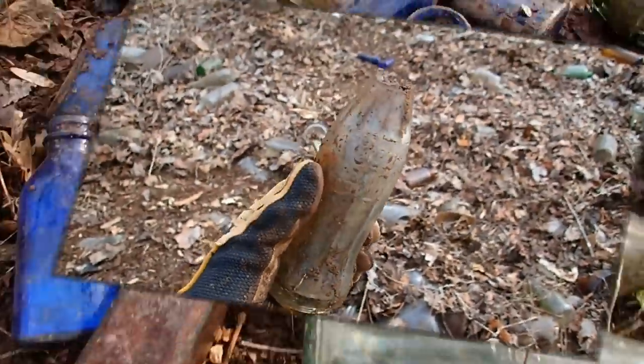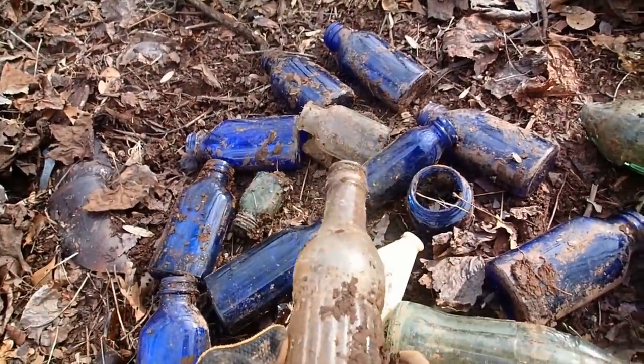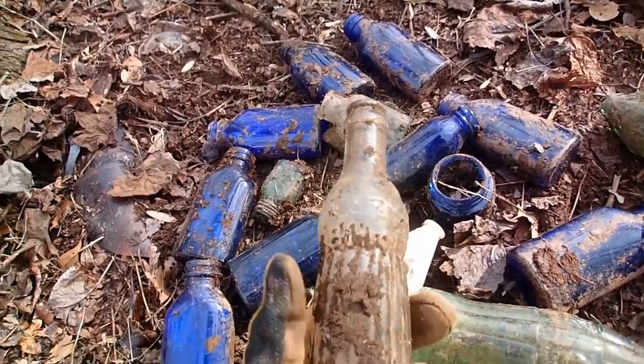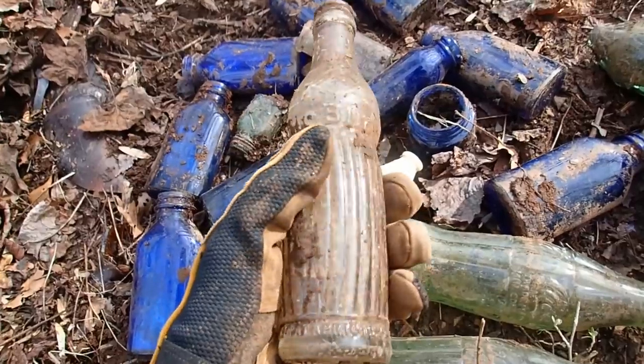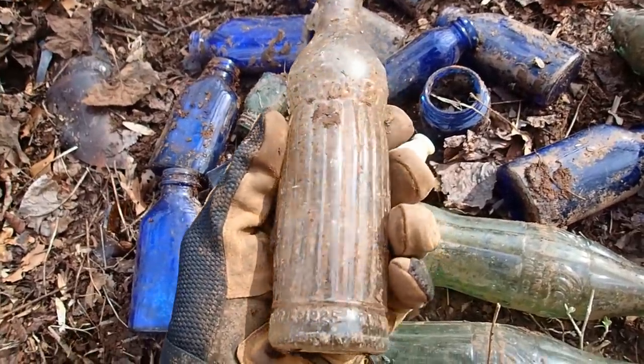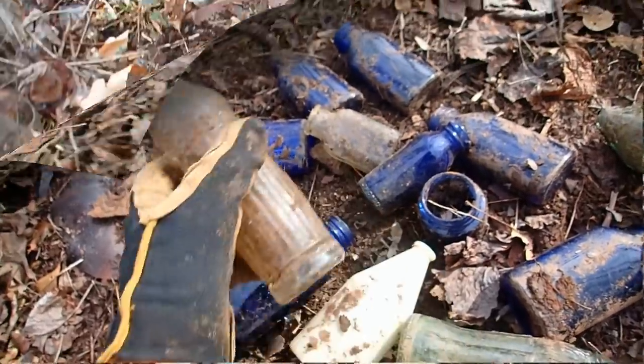It almost looks white too, it's not as green. I managed to find this little Bluebird — I've never heard of that. It's cool, it has a bird on the front and it has a patent date of April 14th, 1925. It's pretty cool, I'm going to keep that one.